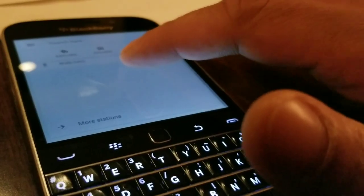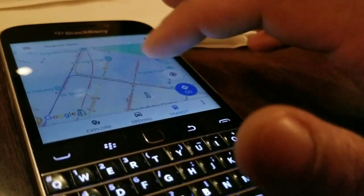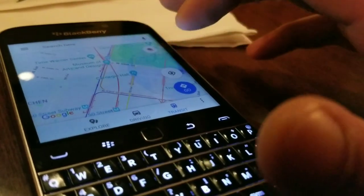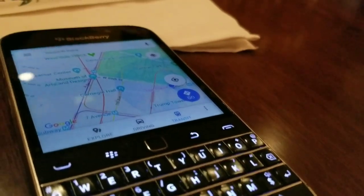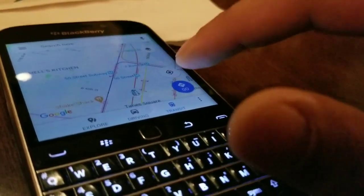This thing featured really good hardware — a really nice physical keyboard along with a 3.5-inch IPS LCD display. You could expand the storage up to 256 gigabytes. As you can see, I'm running Google Maps on this thing, which was nuts.